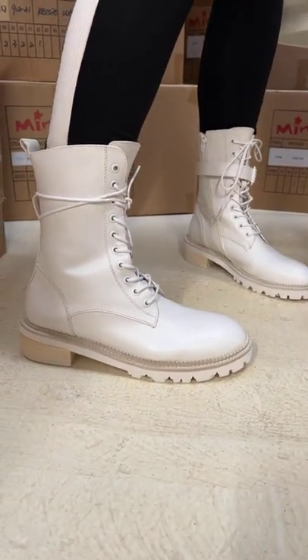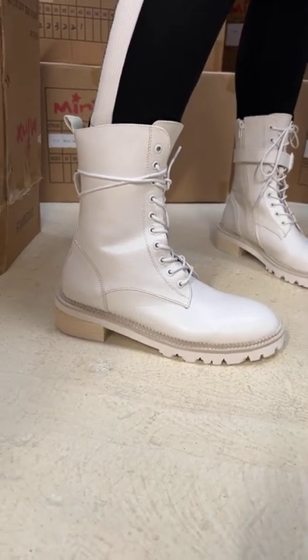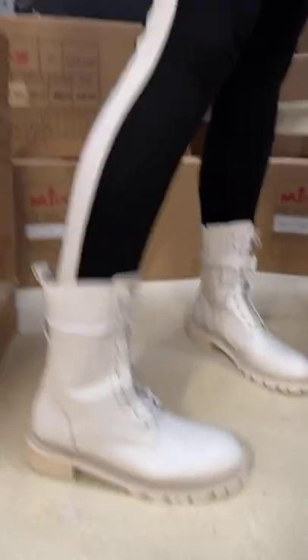It just gives you the ability to wear it with more flexibility with skirts and dresses. It is higher up the leg than, say, the Dazed boot you've seen this winter, which is quite nice particularly for this time of year.